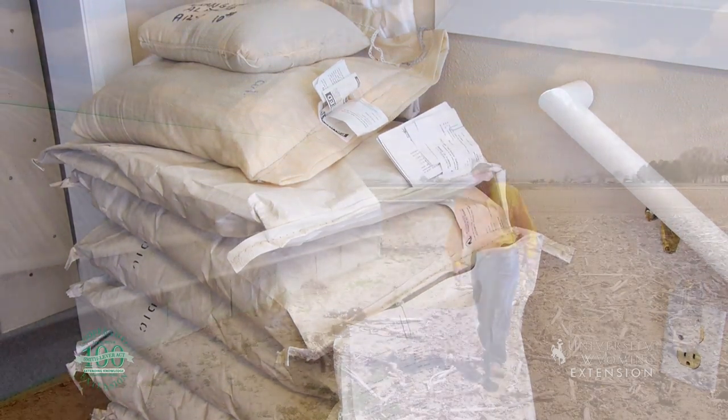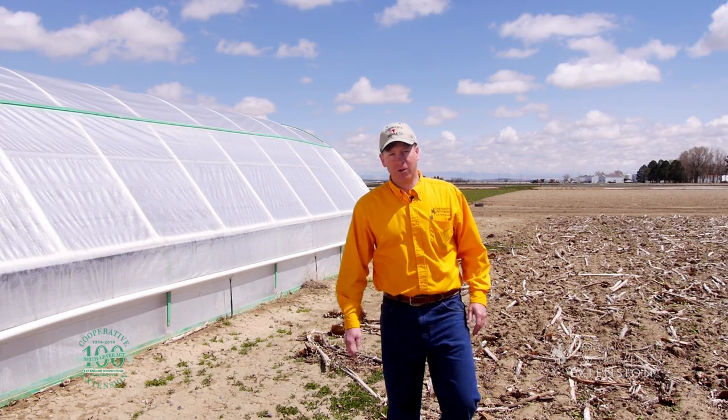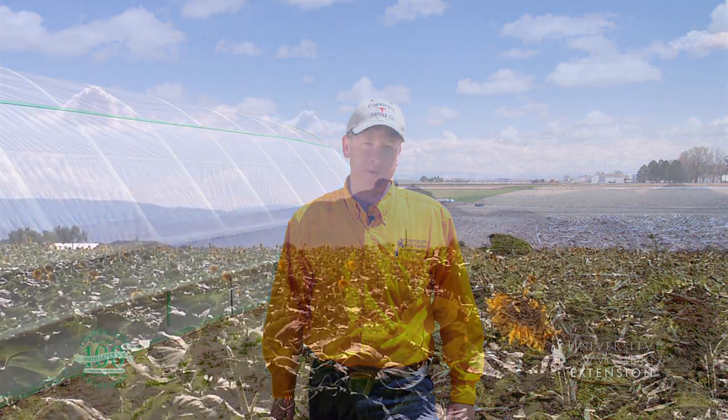People are encouraged to stop by and check out this wonderful Wyoming resource here in Powell. The center also holds a field day so that visitors and researchers can interact and learn from one another. From the University of Wyoming Extension, I'm Barton Stamm, Exploring the Nature of Wyoming.